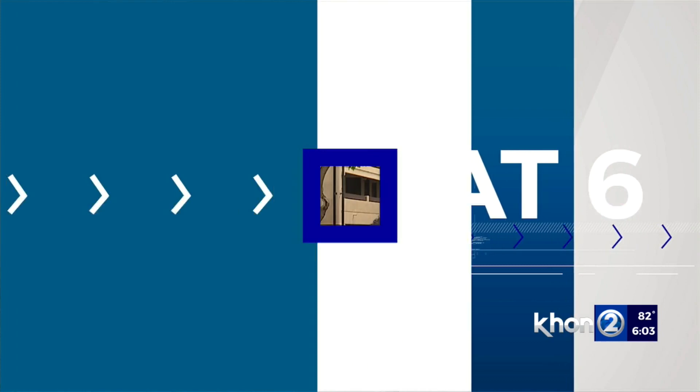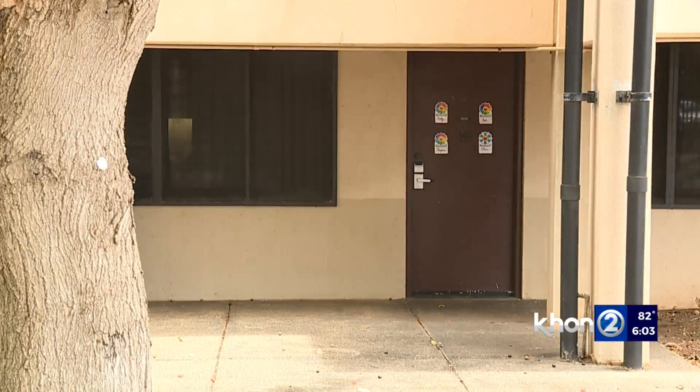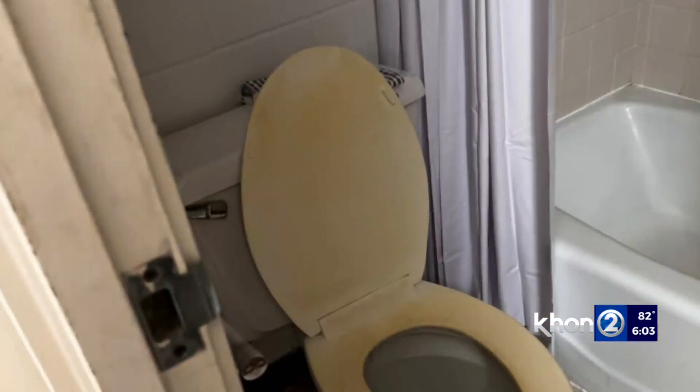As UH Mānoa students return for the fall semester, they're facing problems with on-campus housing. That's especially true with an aging dormitory that's popular with students. Manolo Morales has more. Built in 1978, Hale Wainani is showing its age both inside and out.